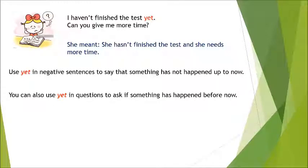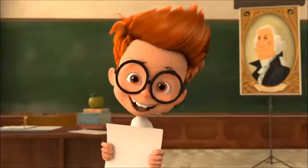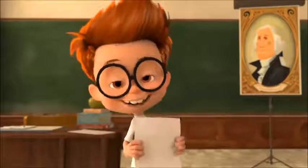You can also use 'yet' in questions to ask if something has happened before now. For example: 'Have you finished yet?' I hope my story was clear and helpful enough. Now it's time to learn where you should put these three words in sentences.